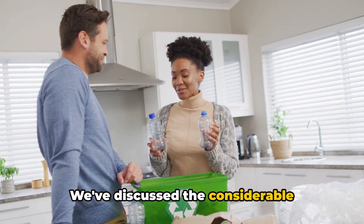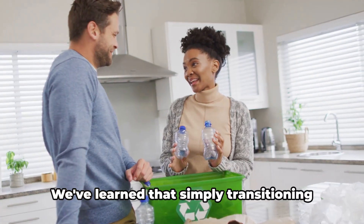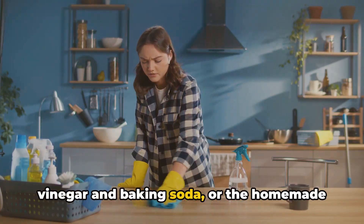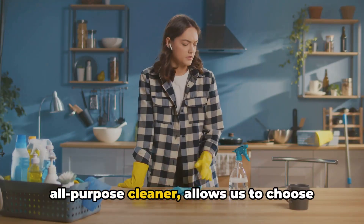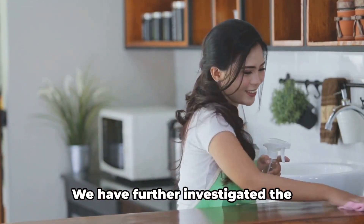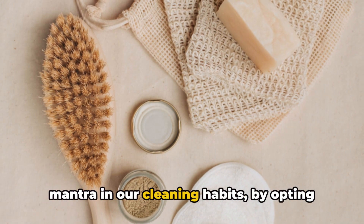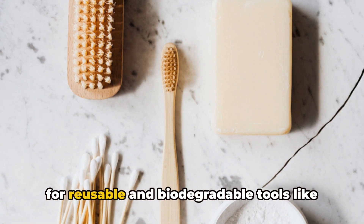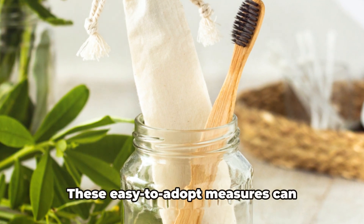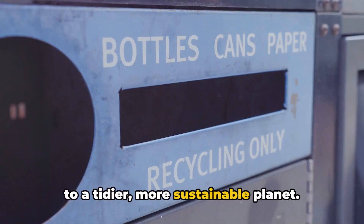We've discussed the considerable influence our methods of sanitation can have on both our surroundings and personal well-being. We've learned that simply transitioning to natural cleaning agents such as vinegar and baking soda, or the homemade all-purpose cleaner, allows us to choose options that are healthier and more environmentally friendly, yet equally potent. We've also explored the importance of the reduce-reuse-recycle mantra in our cleaning habits by opting for reusable and biodegradable tools like bamboo scrub brushes, microfiber cloths, and compostable sponges — measures that can significantly lessen waste and contribute to a more sustainable planet.